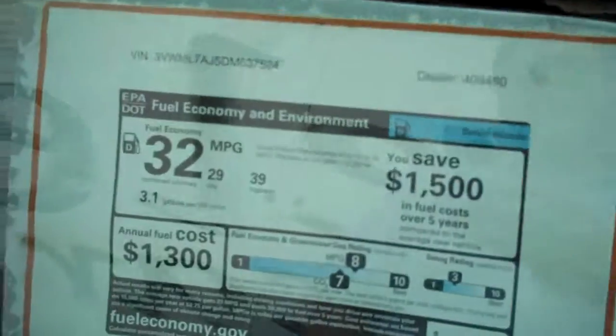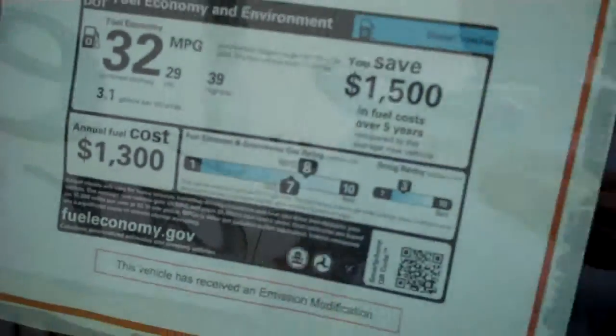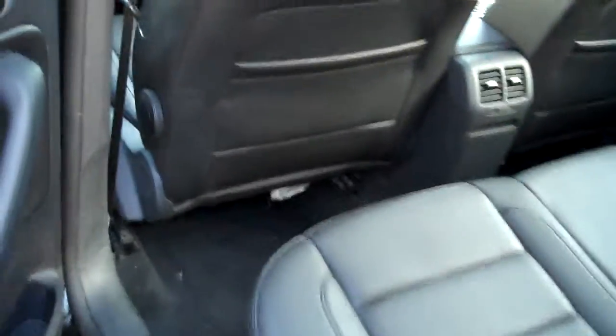Check out that sunroof — magnificent. Ten airbags for safety; that's a rarity, as most cars only have eight nowadays. The EPA rates this at 39 miles per gallon average, even with the software update, and most of our customers do even better.